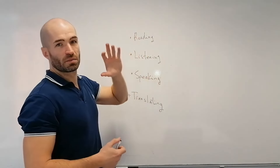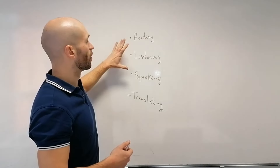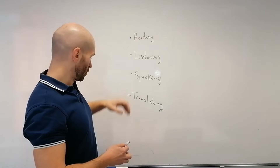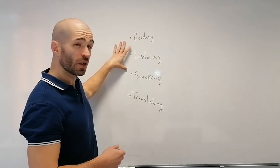If you want to get fluent fast, and you want to understand the language well and speak well, these three are what you should focus on. You should develop the habit of doing all three daily. How?